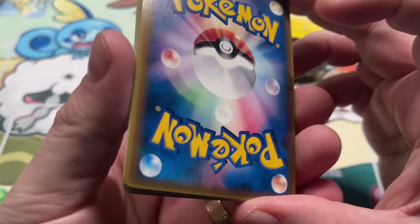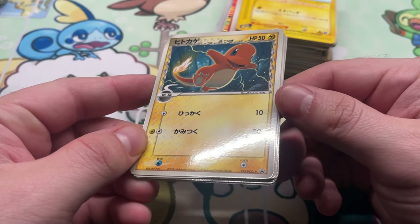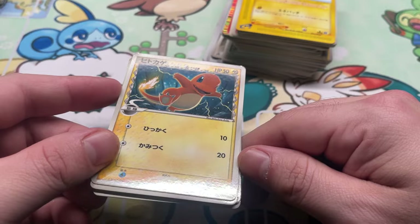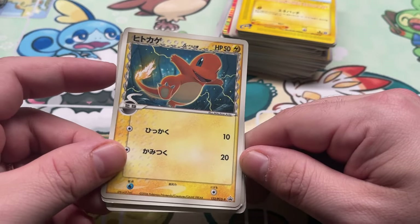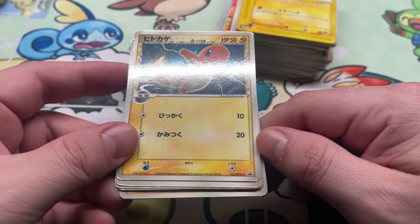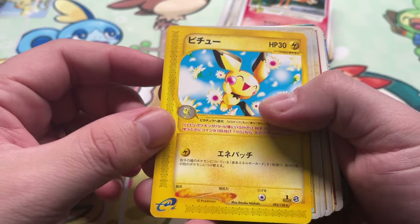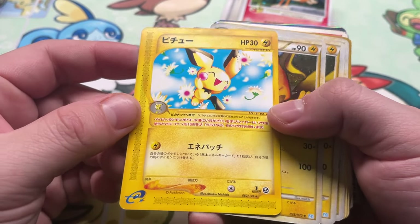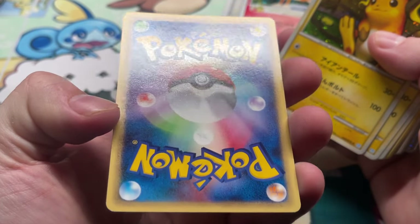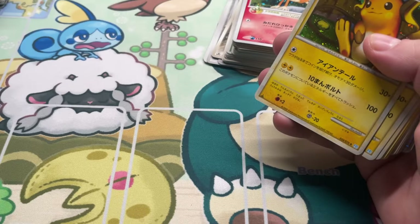These are not expecting much from either — these were given to elementary school kids as promos. Need I say more? These things probably got thrashed, loved, pocketed, all kinds of stuff. We got Pichu from Expedition, non-holo rare — love this artwork. Man, that one doesn't look too bad. Interesting.